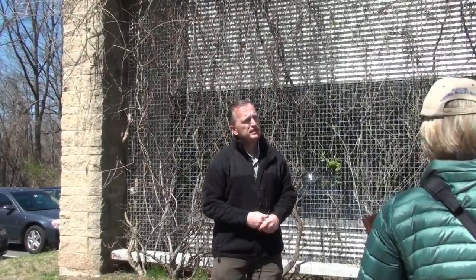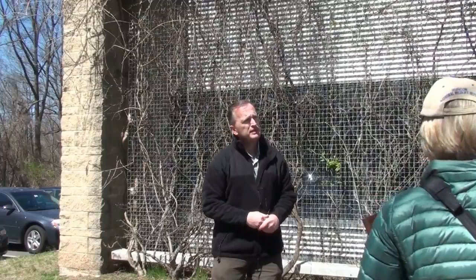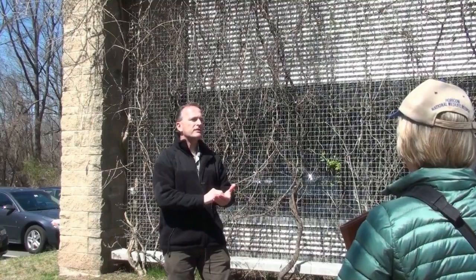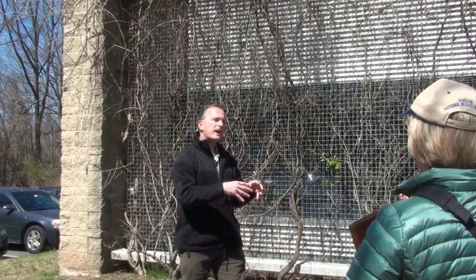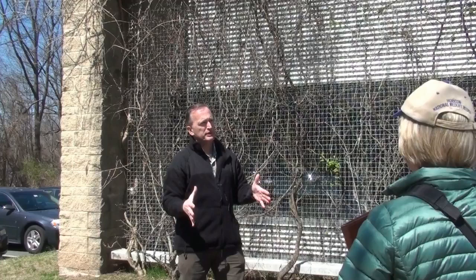Regarding pre-emergent herbicides, I'm not as familiar with those. One thing to be aware of is that it does inhibit most seed germination, so as long as it's active it's going to suppress natives as well as non-natives. Talk with someone about whether it's more specific or more of a general-application herbicide.